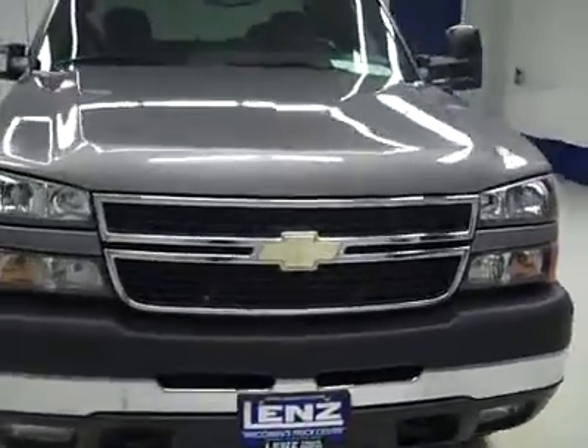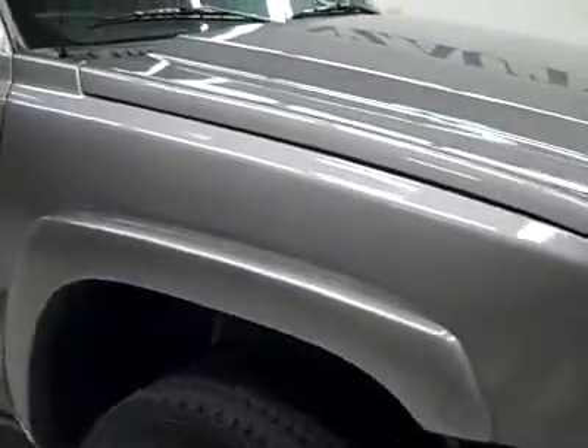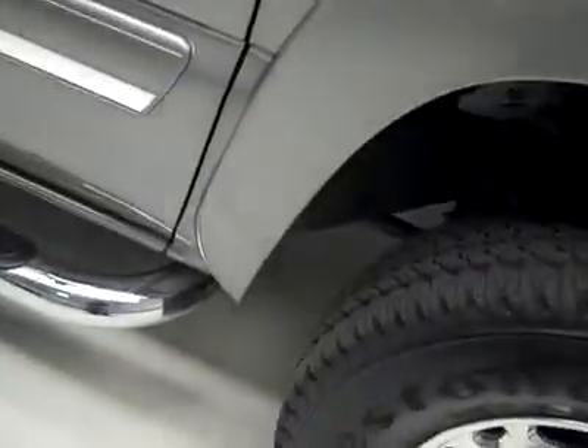This is stock number J2897, a 2007 Chevy 2500 Stenicab short box with the LT1 package. Color is gray, 49,000 miles, and an LBZ Duramax diesel engine.